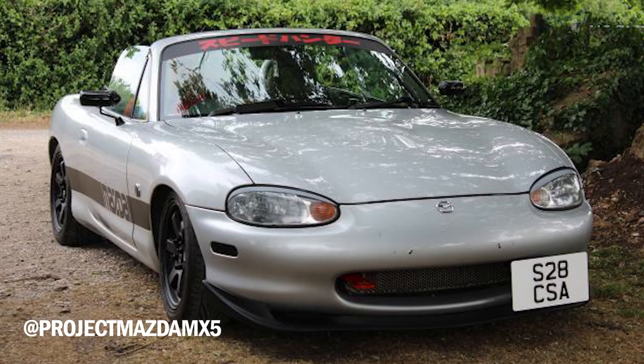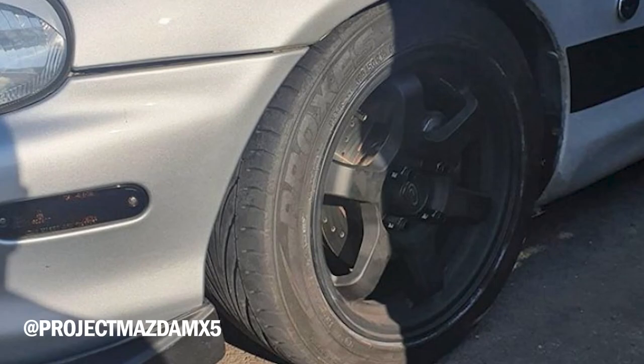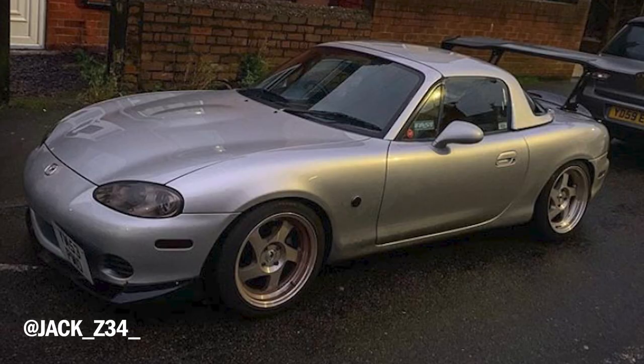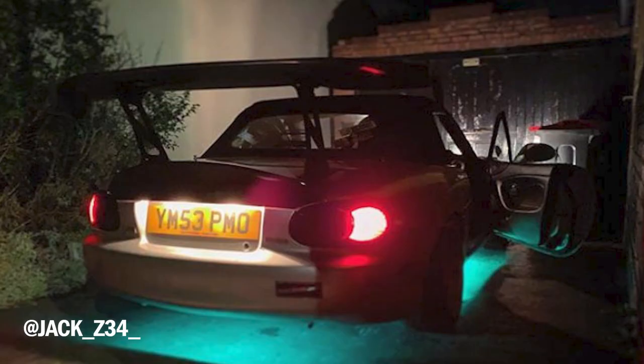At Project_Mazda_MX5 — rotor grids on an MX-5, how original. And a tow hook. Another guy that's strangely open about how little his car works. At Jack_Z34 — Jack wanted me to roast his old MX-5. I can see why you got rid of it, Jack. I just feel sorry for the new owners, really.